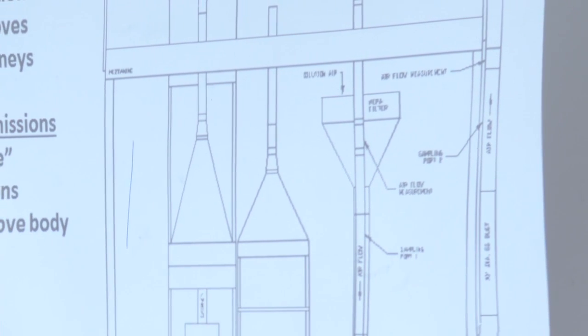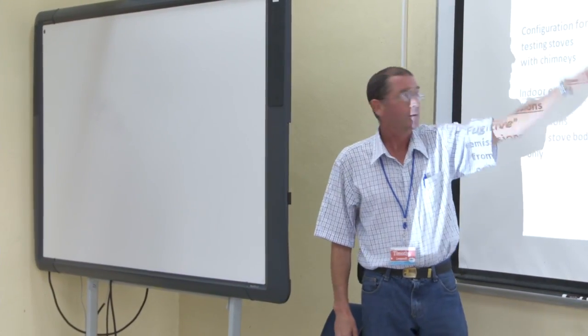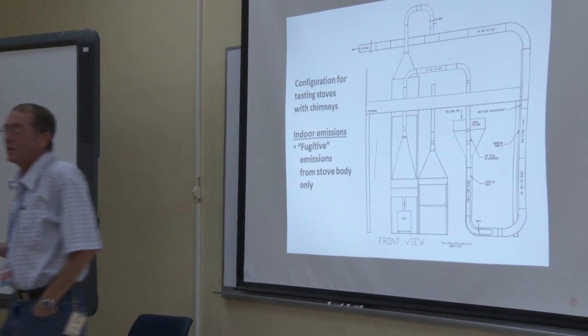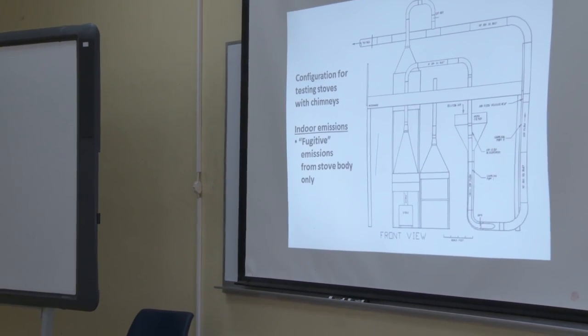The only disadvantage of this is that we're going to have to double our replications. Currently when somebody brings a stove model to be evaluated, we ask them to bring or install three stoves of the same model and we do a minimum of three replications each, so at least nine replications per stove model given no deviation problems. Now since we're going to have one test for overall emissions and one for exposure, it's going to double to at least 18 evaluations per stove.